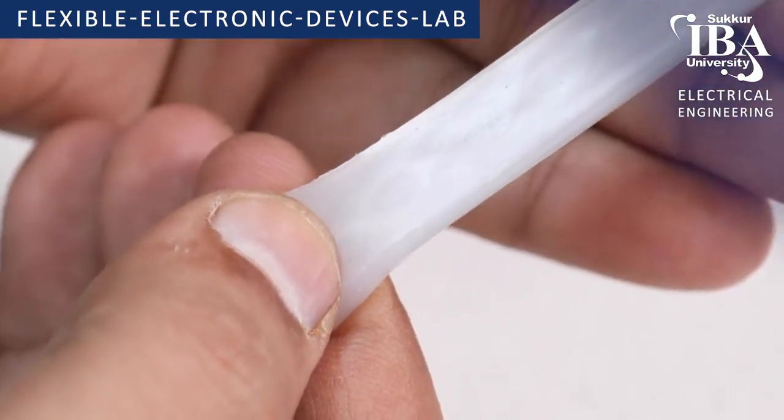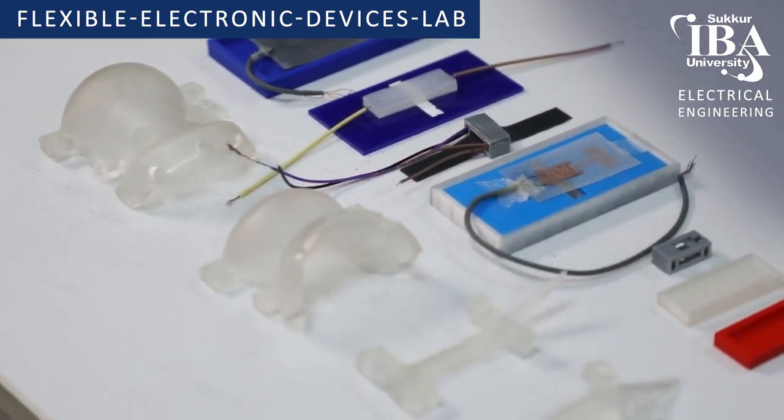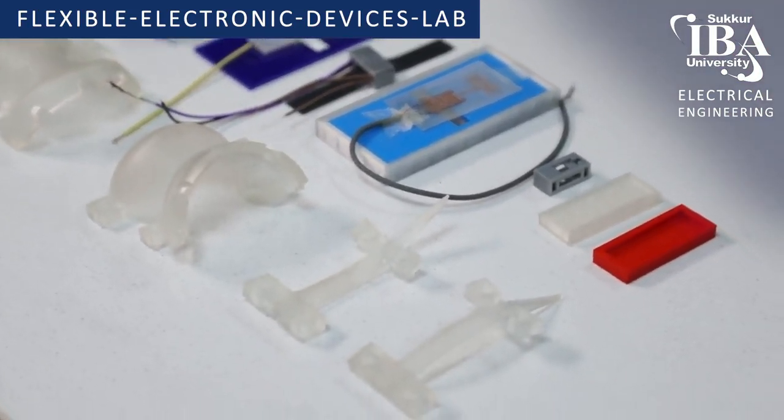This is a flexible, robust fluidic strength sensor developed for robotic and health monitoring applications.